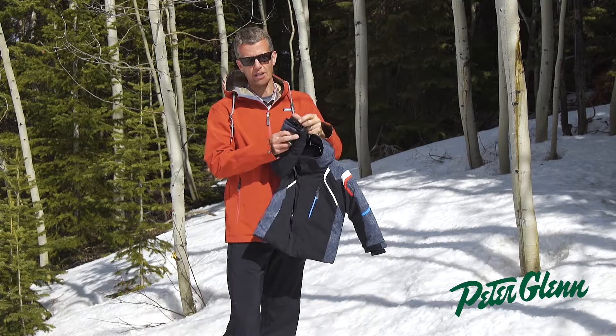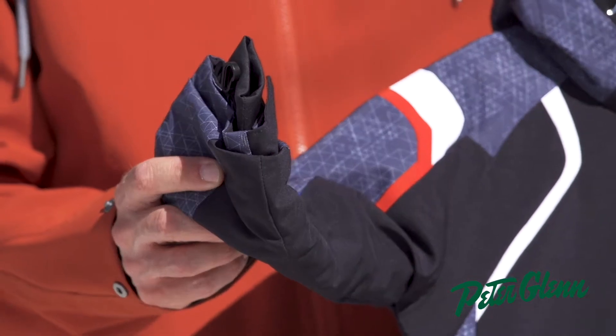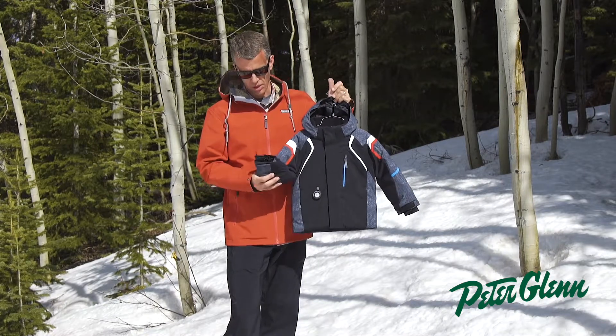The cuffs on this jacket are actually adjustable, so I have an adjustable cuff with an interior lycra cuff, which in kids' product is really hard to find out there, if you can find it at all. So we really take a lot of adult features and bring them down into this kid's coat.